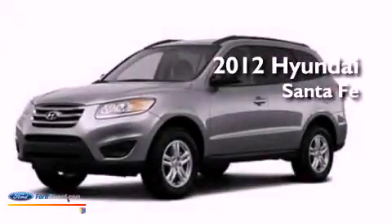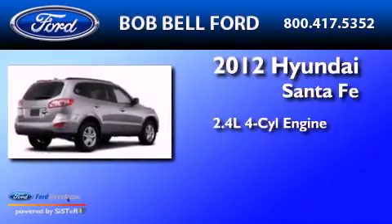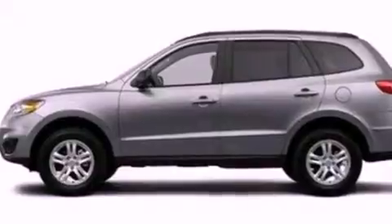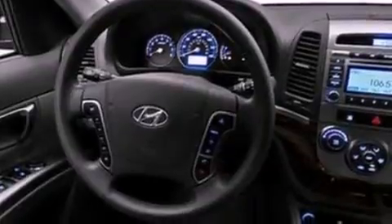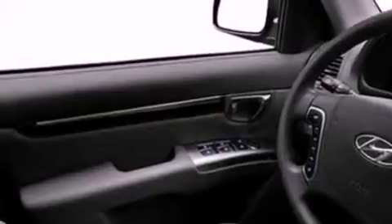This is a 2012 Hyundai Santa Fe. It has a 2.4-liter four-cylinder engine and an automatic transmission. Its top features include a multi-link rear suspension, a low-tire pressure indicator, XM satellite radio, aluminum wheels, and traction control and stability control systems.